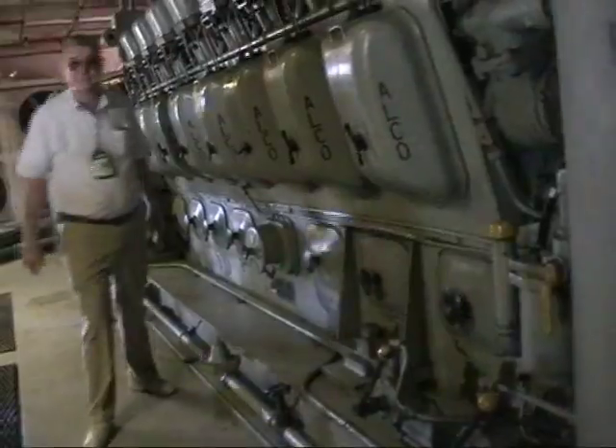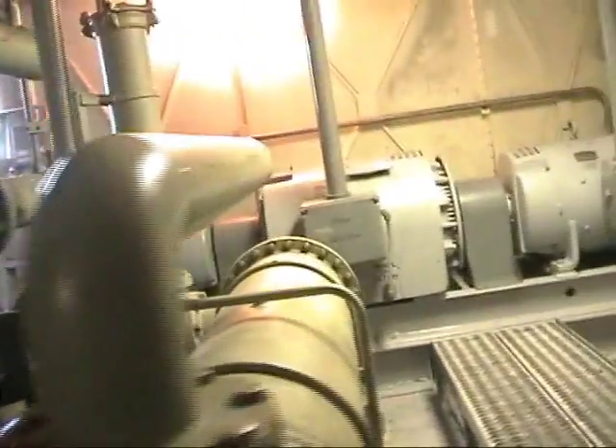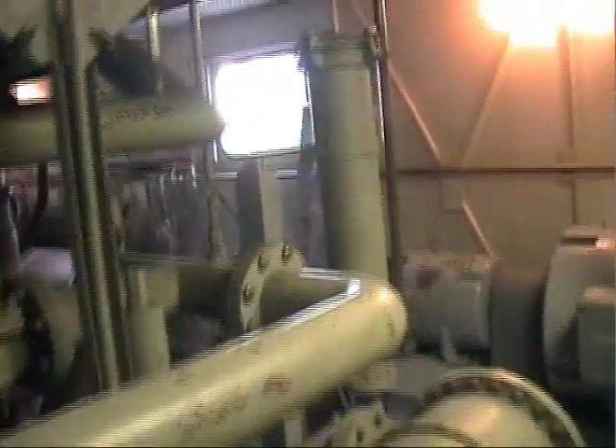It must be quite noisy in here when it's running. We're at about 100 — if you stand right here, you're about 110 dB. During the summertime on the move, it gets to about 120 degrees in here.